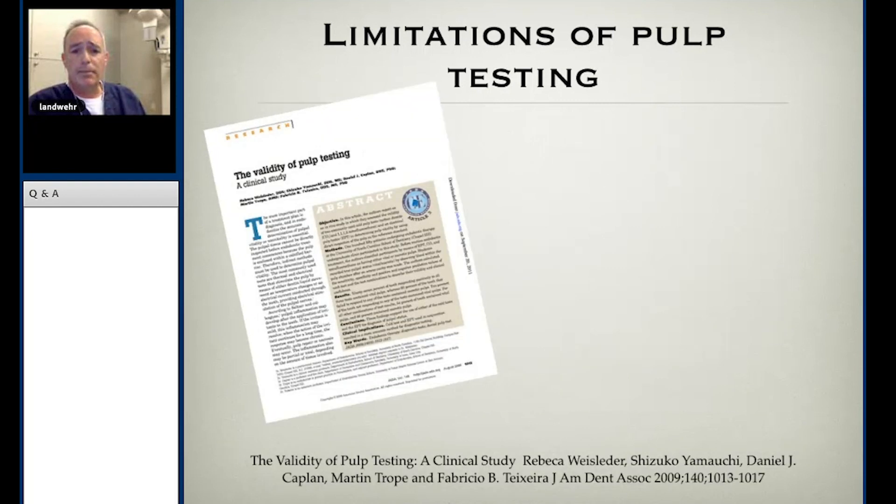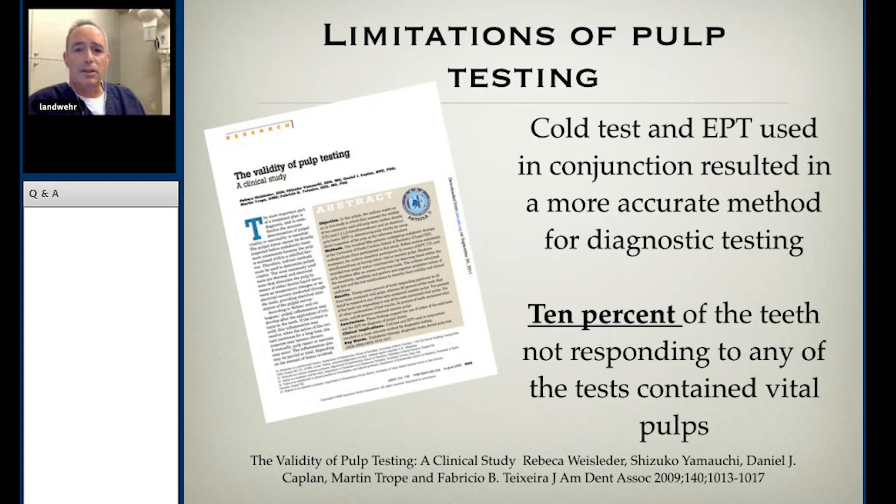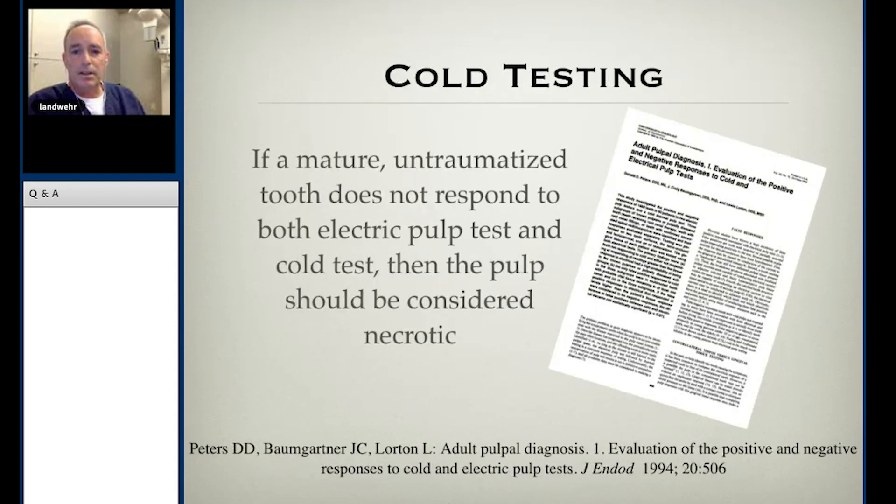The Martin Trope study looked at cold and EPT and found that 10% of teeth not responding to any tests still contained vital pulps. But their exclusion criteria is the interesting part — they excluded teeth that were heavily restored or had full coverage crowns, teeth with small pulp spaces, and teeth with moderate to severe pain. From my perspective, that's my whole clinical practice, so their number would be considerably higher had they included those in their study set. The bottom line: there are significant gaps in what we know from a pulp testing standpoint.